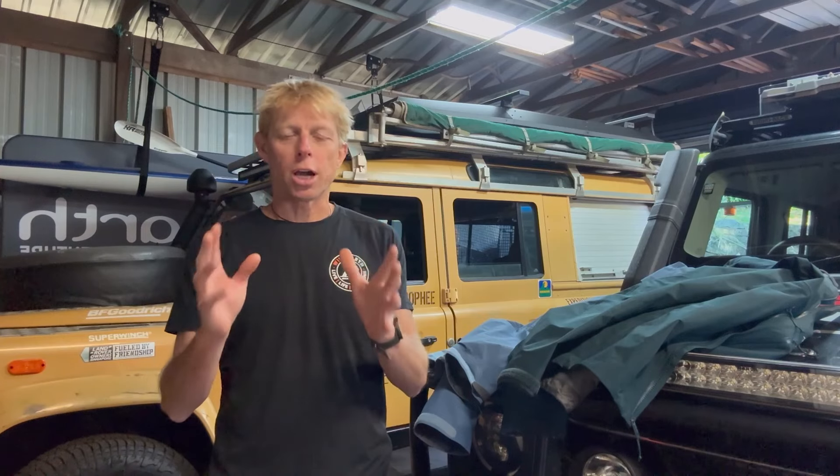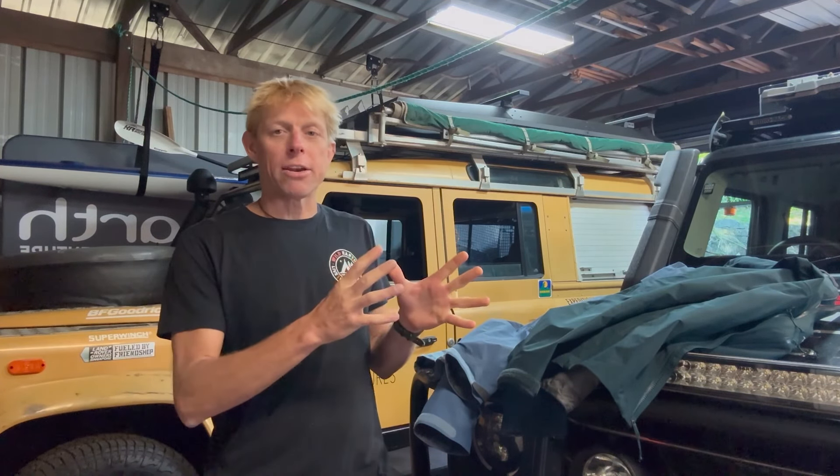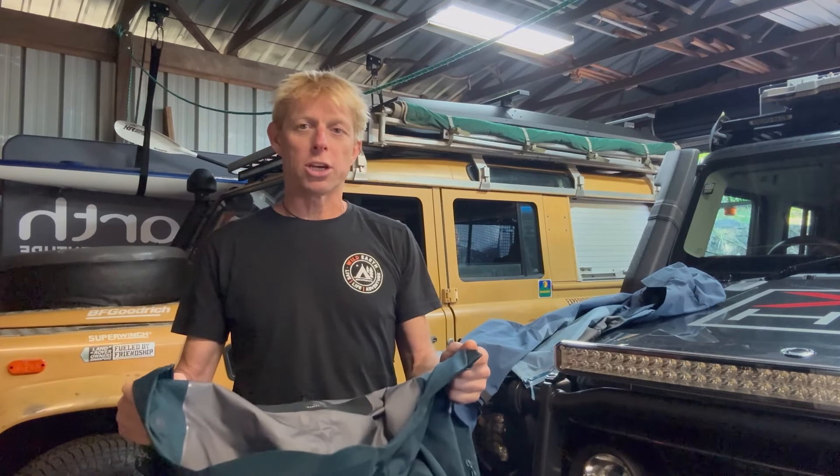Hey, I'm Ben from Best Life Adventures and also a Wild Earth Ambassador. Today I want to talk to you about two Arc'teryx jackets which I've been using over the last few years — the Arc'teryx Alpha SV, which I take every single year on our trip to Norway in the Arctic Circle.